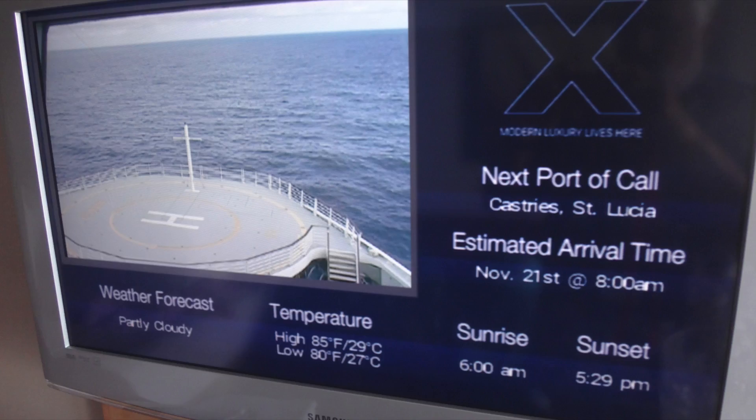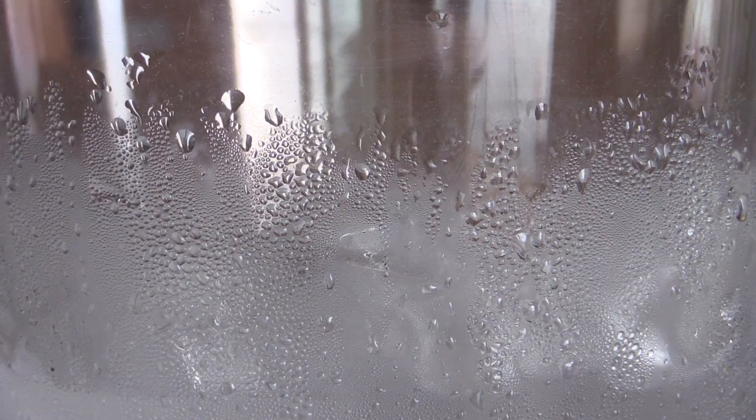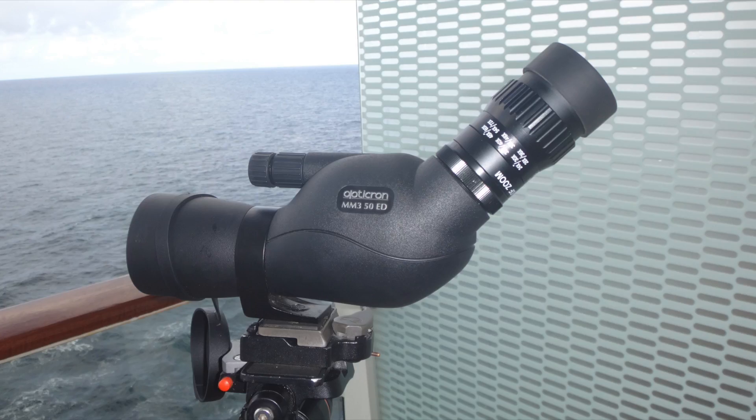We usually keep this TV channel on in our room — we can actually see birds flying past. If you keep your binoculars in your room and you see something fly past, you are going to be in for a big surprise because your binoculars are going to fog up. I keep all my gear in a waterproof bag and leave it outside so it is the same temperature and doesn't fog up.